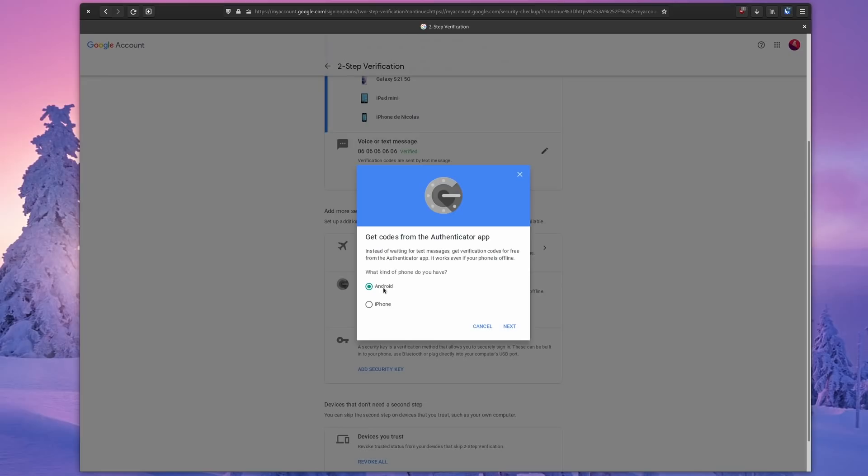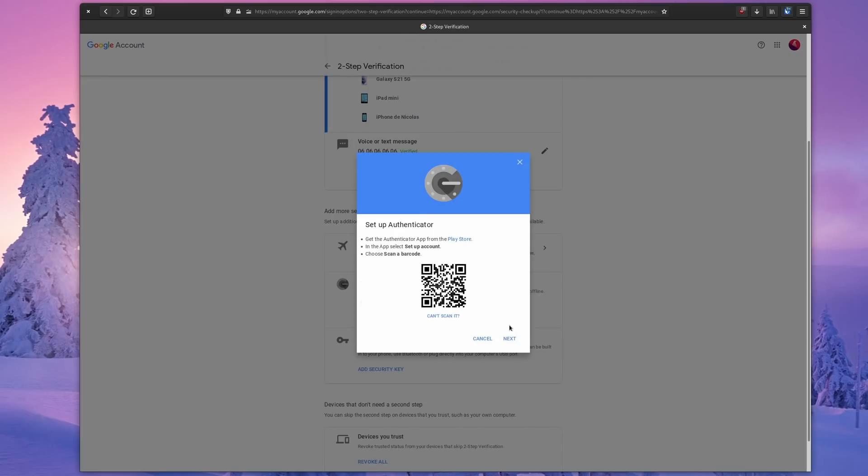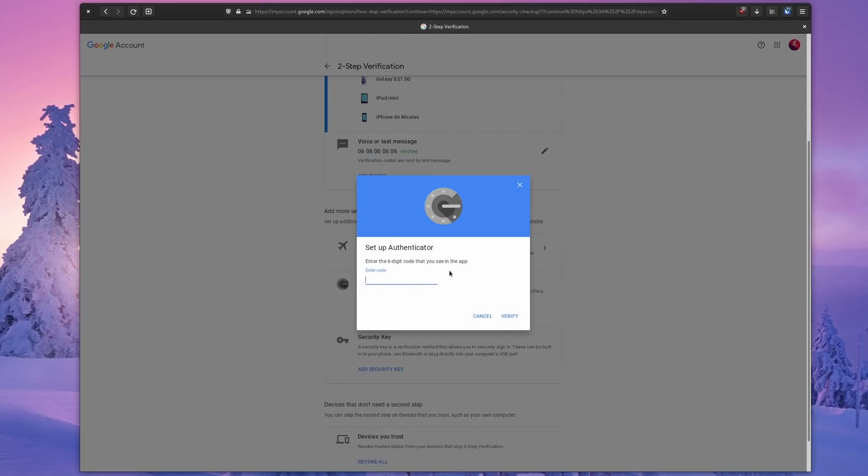These apps are super simple to use. Generally, when you set up 2FA on any online service or account, they will give you a QR code. You scan it with your authenticator app, and then every time that the service requires you to log in with 2FA, you just open the authenticator, copy the code into the service, and you're done.